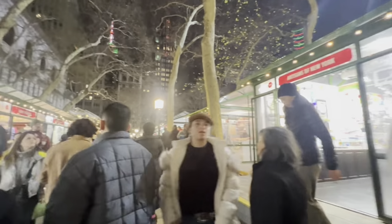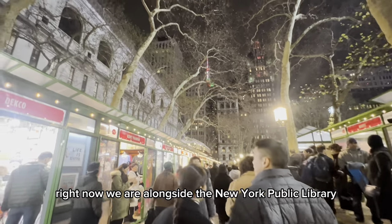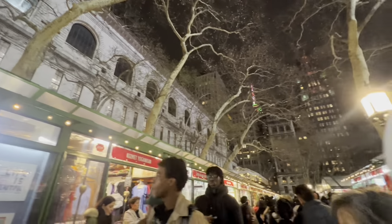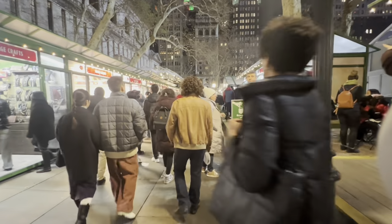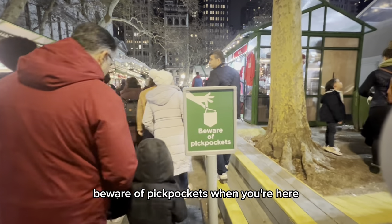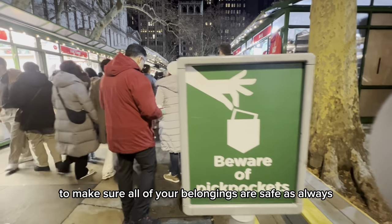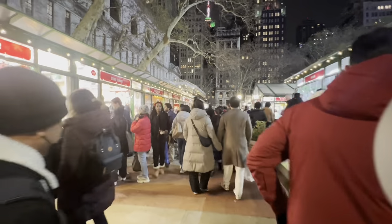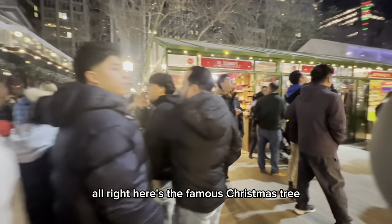Right now we are alongside the New York Public Library — it's the building in white behind all the shops. Beware of pickpockets when you're here. The onus is on you to make sure all of your belongings are safe, as always, in crowded places. Here's the famous Christmas tree.